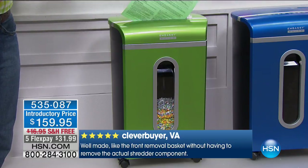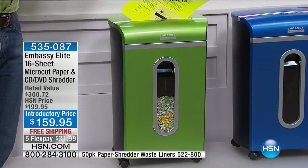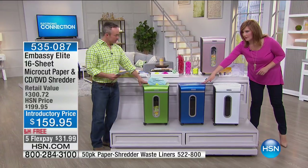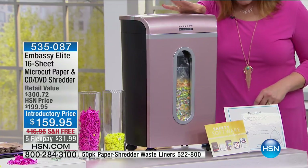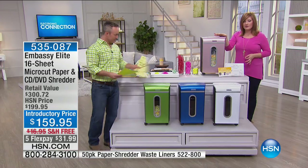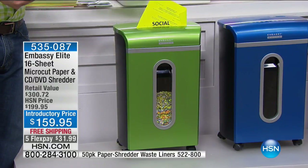Bill is sharing the lime green color — beautiful. We also have it in blue, white, and my favorite, rose gold. Choose your color. You've got free shipping, which is a $17 savings, and five flexible payments of $31.99 to get it at home. We have sold almost a quarter of a million of these shredders.